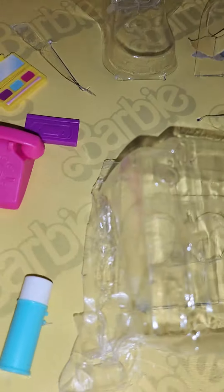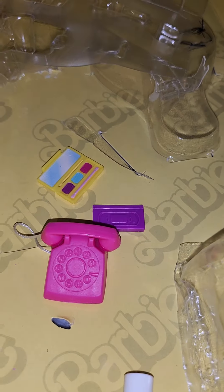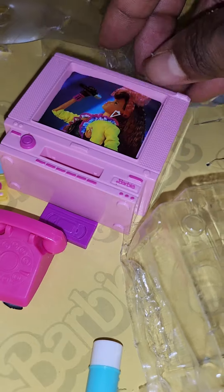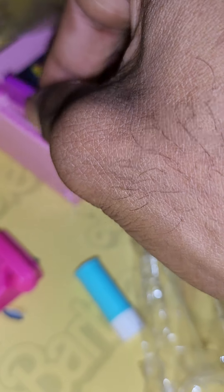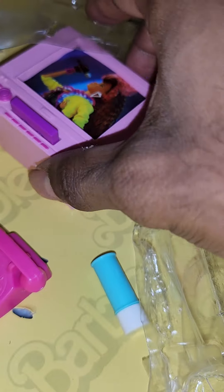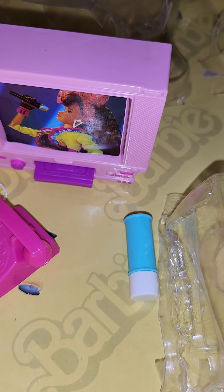Everything is so cute, like this retro TV — oh my gosh, I just remembered the old school look. Does it fit? Hell yeah, pop it in — it fits! Hit your play button and bam, there you go.